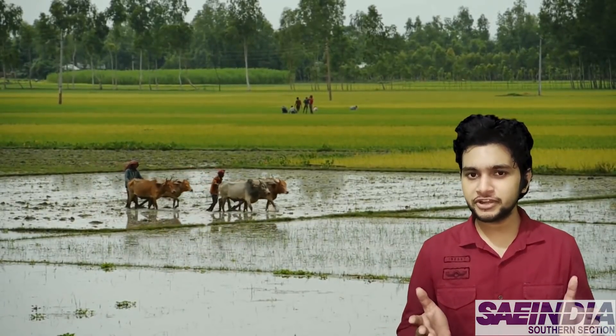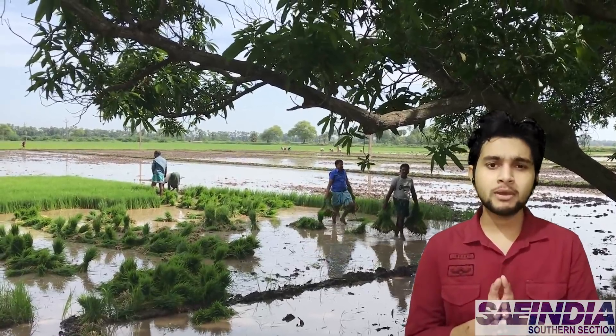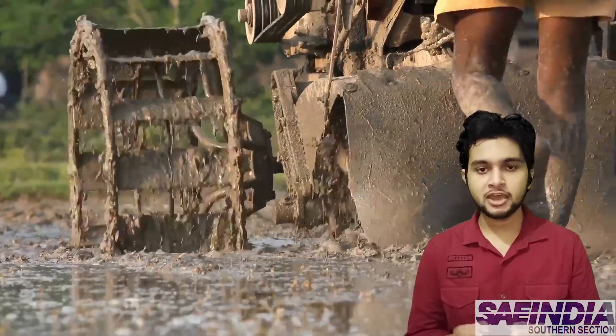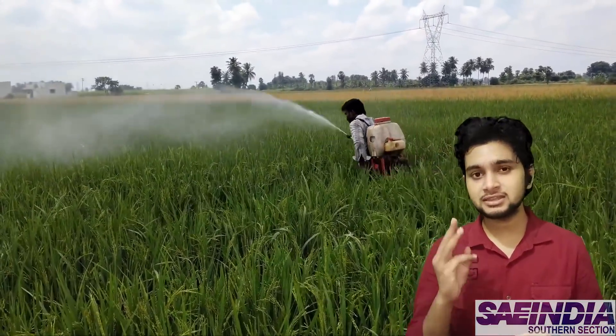Farming, the backbone of the Indian economy, has not developed much over the years. Abiding by our duties as engineers, we have put in our best efforts to relieve the constraints on our farmers at three different fronts.